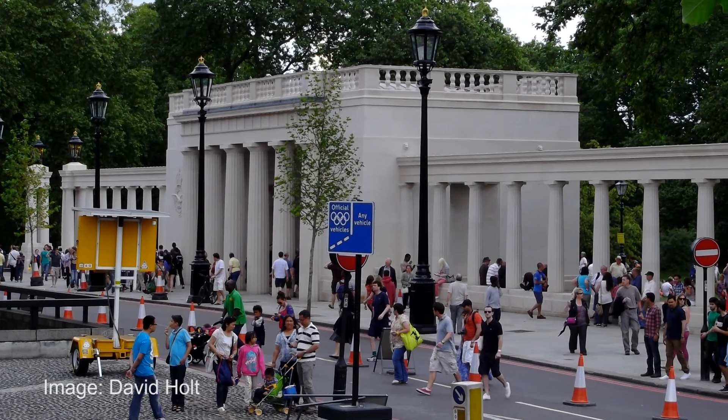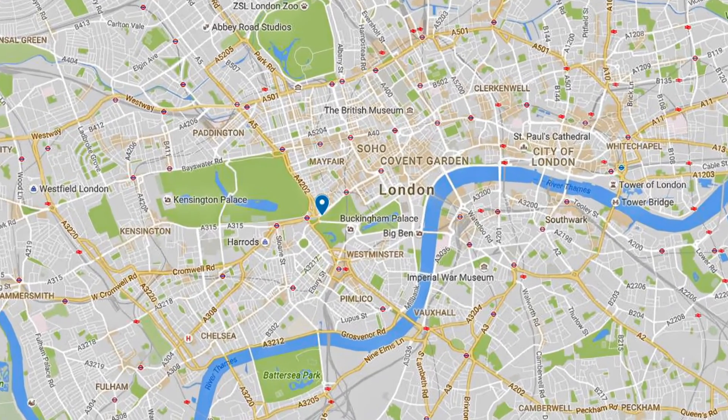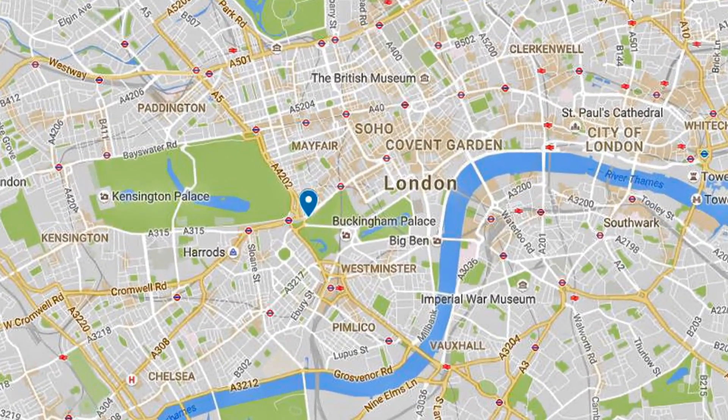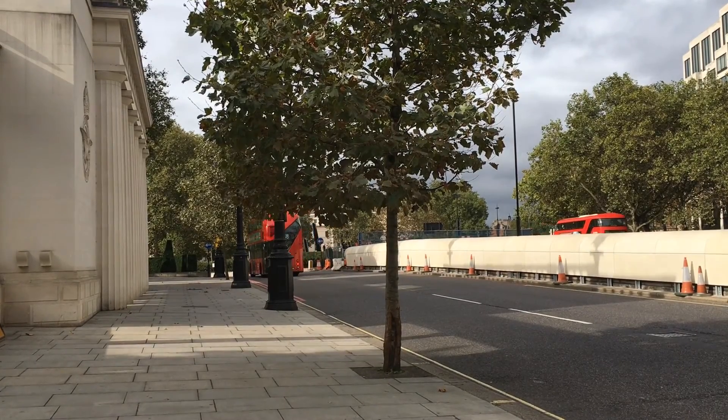The Bomber Command Memorial project is located on Piccadilly in the centre of London, opposite Green Park. This silver cell project was designed by the architect for the monument, Liam O'Connor.